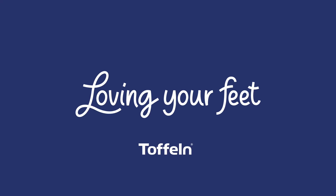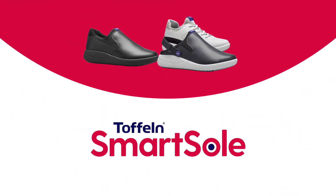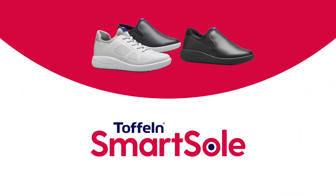Toffelm — loving your feet. Treat yourself to a little tender loving foot care with Toffelm Smart Soul.